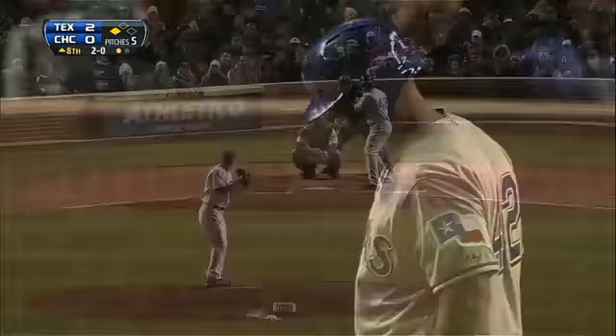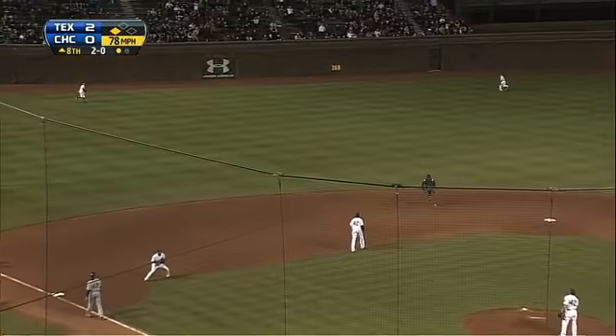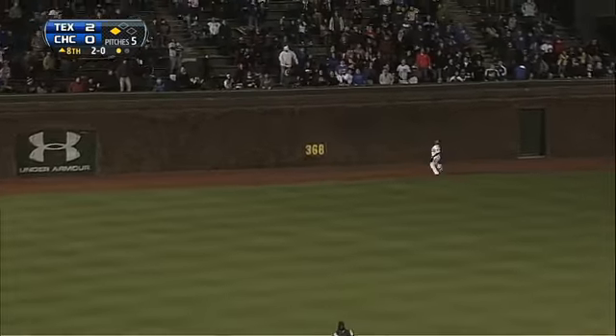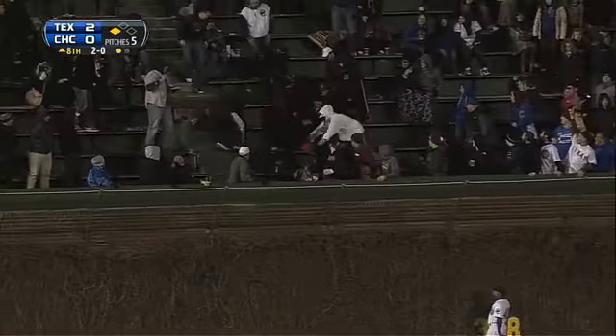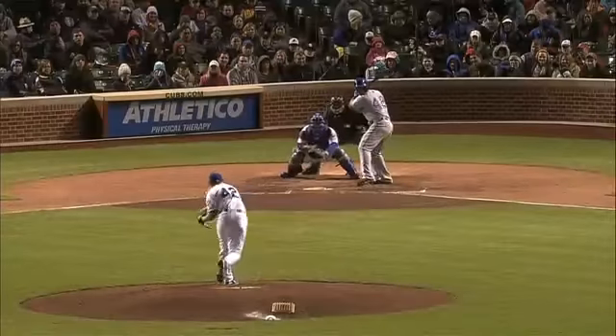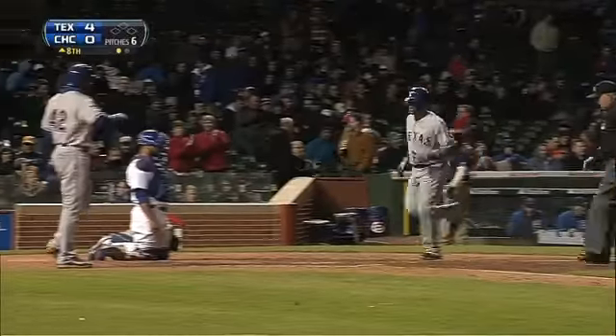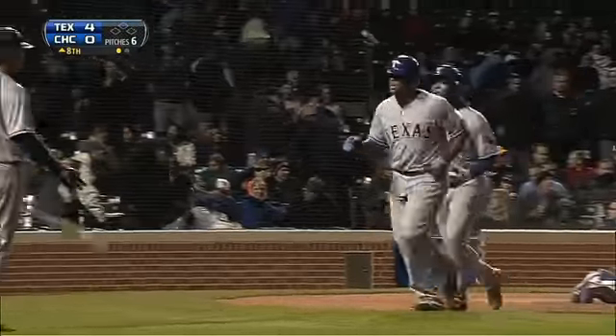And even worse for Camp, Adrian Beltre is still in the batter's box. Beltre hits a towering drive to left center — going back to the warning track at the wall — goodbye. He really had to hit that better. Adrian Beltre going deep at Wrigley and the Rangers lead 4-0. Second of the year for Beltre.